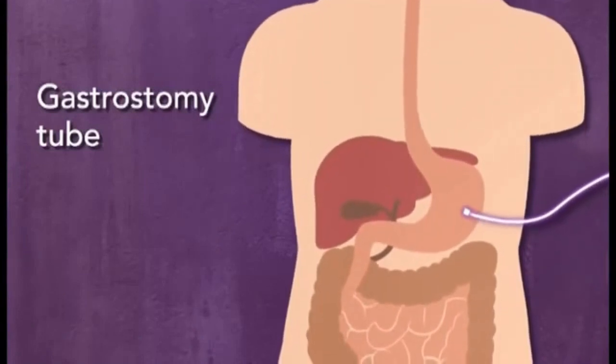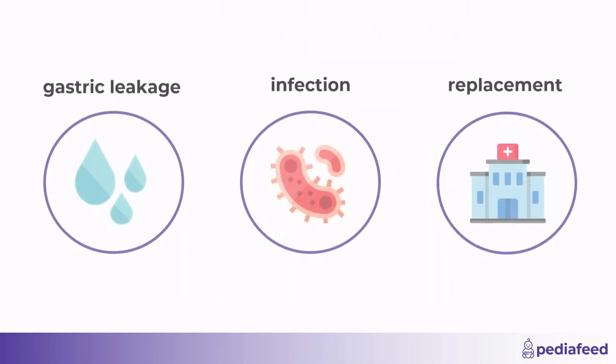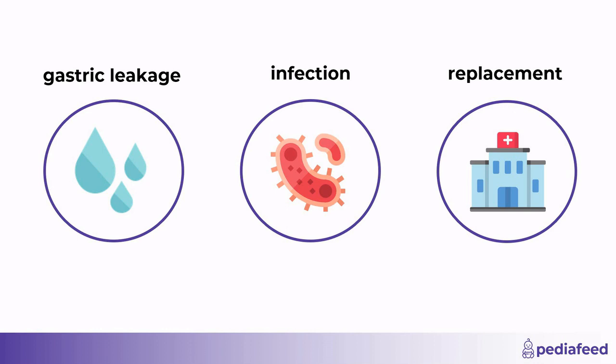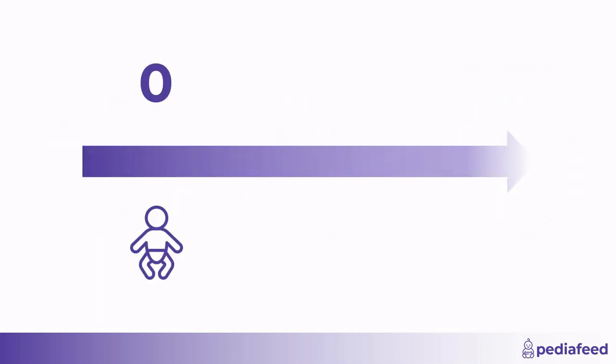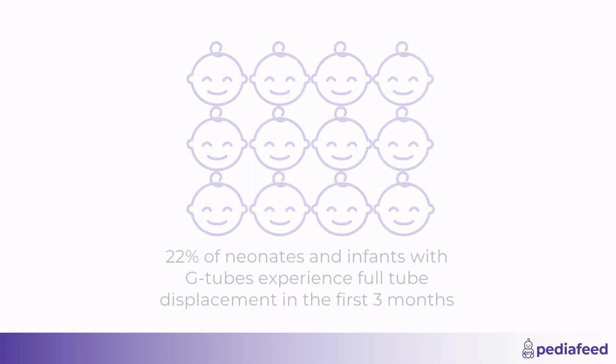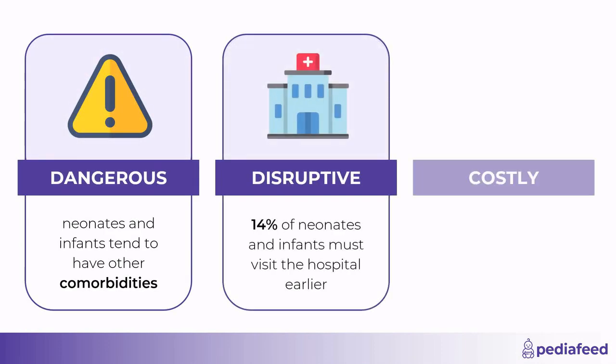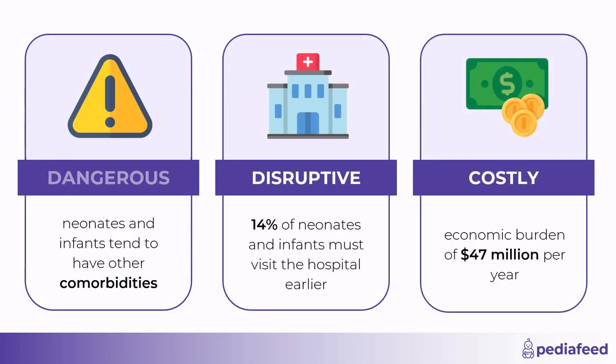G-tubes allow children to feed directly through the stomach. These tubes, however, are easily displaced, interrupting feeding and leading to complications such as gastric leakage, infection, and the need to return to the hospital for tube replacement. This is especially prevalent in children between the ages of 0 to 2, over 100,000 of whom require feeding tubes in the U.S. Of these children, 22% will experience full tube displacement within three months. Tube displacement is dangerous, disruptive, and costly, with associated complications especially dangerous in these immunocompromised children.